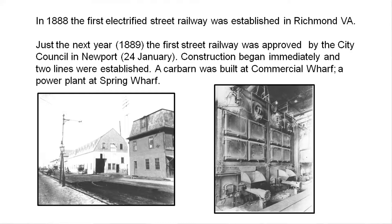Newport decided the next year — early in January — to have construction begin. They initially decided on two lines they wanted to have. With the amount of traffic in those days, you could probably put a trolley anywhere. They built a trolley barn, a storage barn, on Commercial Wharf down in Newport, right about at the foot of Memorial Boulevard. And they had a power plant on Spring Street.